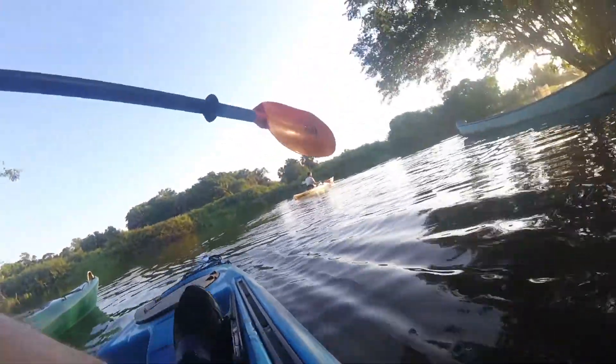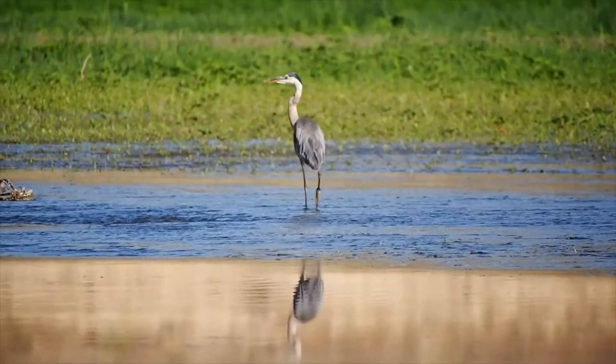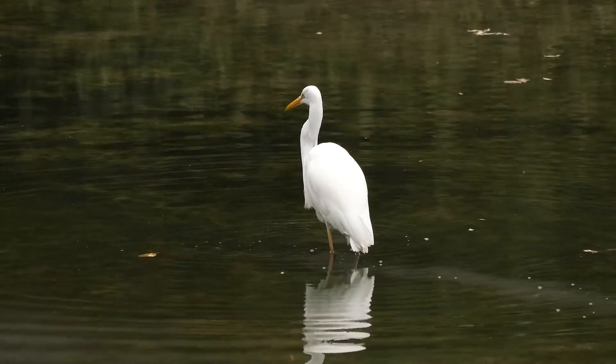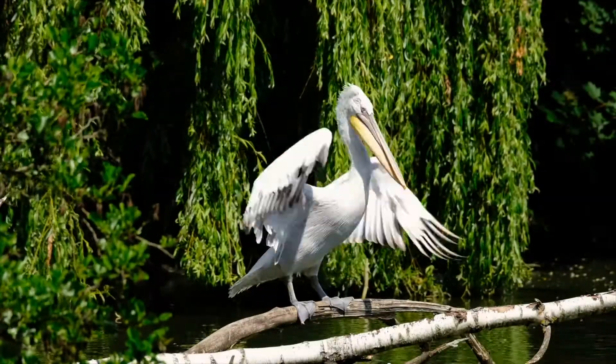Mangroves here are home to a stunning and diverse ecosystem, many of which we became privy to during the tour. We saw herons, ibis, egrets, pelican storks, whistling ducks, cormorants, as well as crabs, lizards, and poisonous spiders.